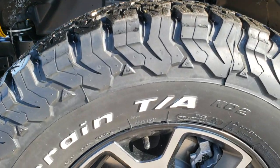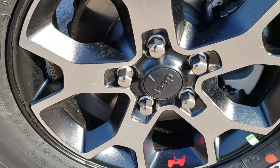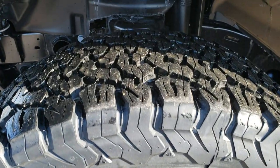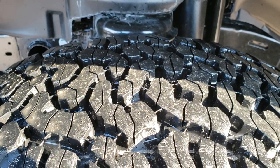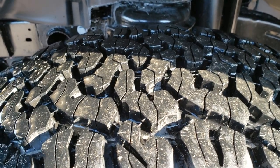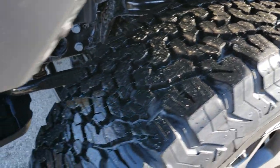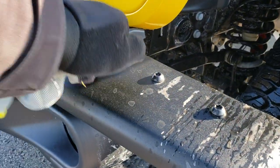It is a Rubicon and has the BF Goodrich all-terrain tires — these are LT 285/70 R17s — and the painted and polished aluminum factory rims that come with the Rubicon package. You can see the very aggressive tread on there. This one has the metal bumpers.